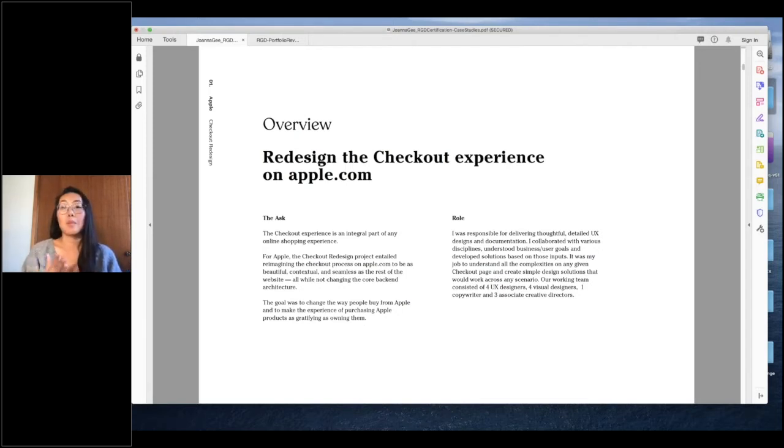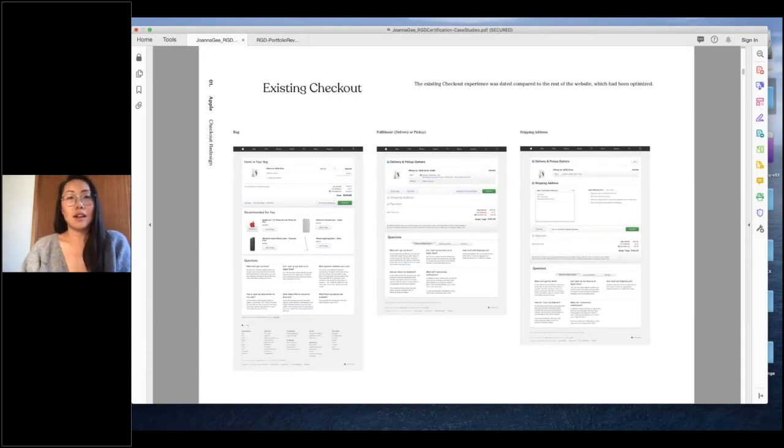The goal was to change the way people buy from Apple and make the experience of purchasing just as gratifying as owning a product. My particular role as UX designer was to come up with thoughtful and detailed solutions, document them, collaborate with people to understand business and user goals, understand complexities, and account for all of them. My team was four UX designers, four visual designers, one copywriter, and three ACDs. The existing checkout at the time was super dated compared to the rest of the website — a one-pager with accordions.